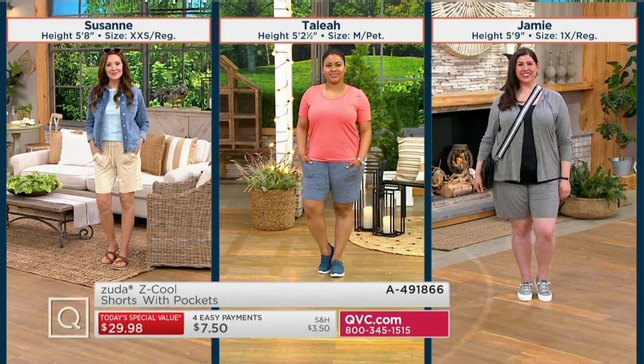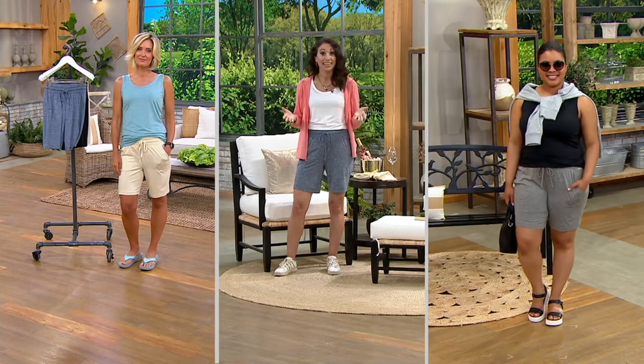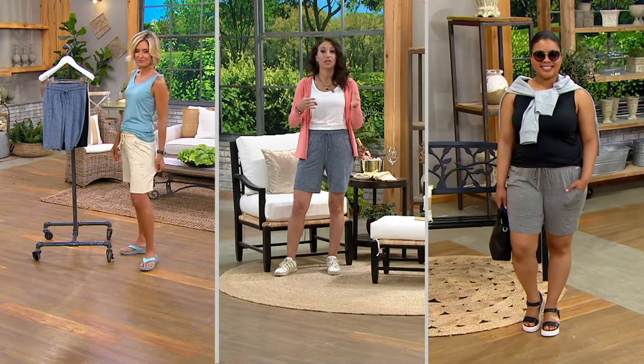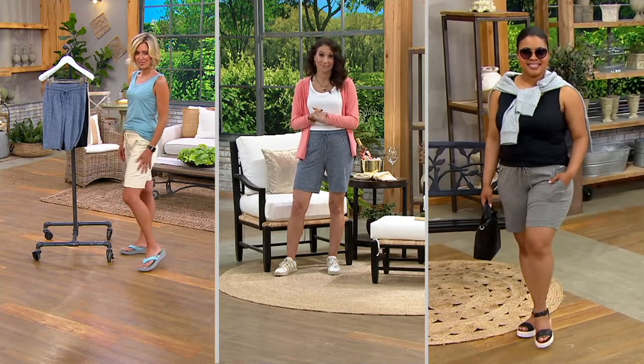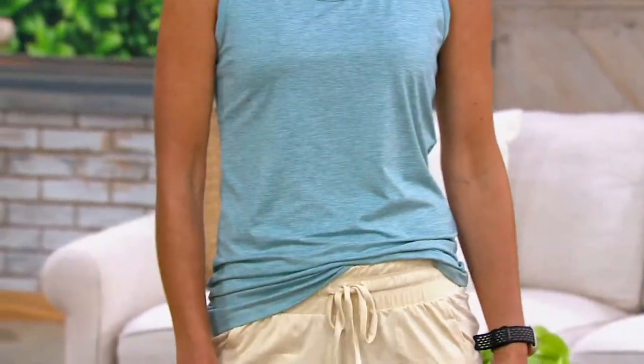So this is kind of that perfect short. It's not too long. It's tapered just enough, but it's not going to cling. And it's really so styleable. The versatility is really one of the big headlines here because you can make it sportier or you can make it more elevated. These are so soft and comfortable, great length.